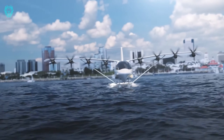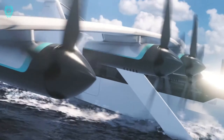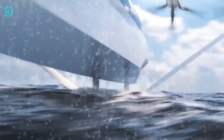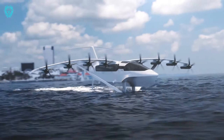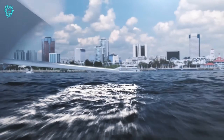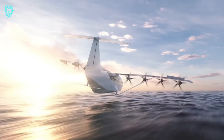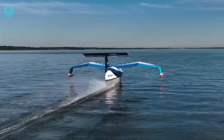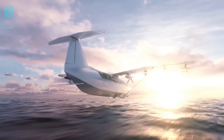Introducing the Regent Sea Glider, a fully electric wing-in-ground-effect vehicle that takes travel over water to the next level. Sea gliders fly just a few meters above the water's surface, hitting airplane speeds with the fuel efficiency of a boat. Powered by batteries, the sea glider can cover a range of up to 180 nautical miles using existing battery tech — and with next-gen batteries, that range could stretch to over 500 nautical miles. It can ferry 12 passengers or haul a ton of cargo.